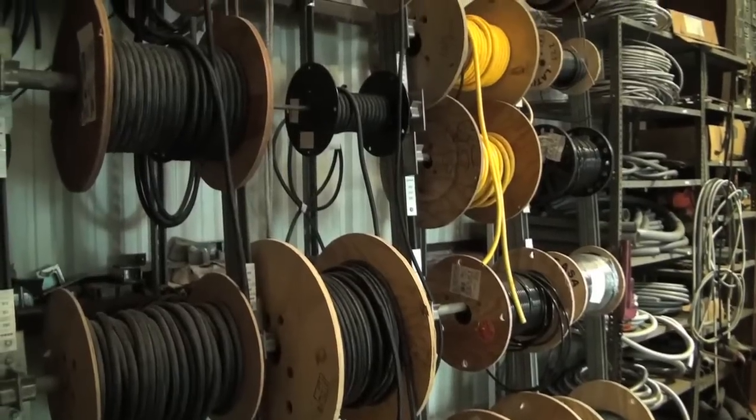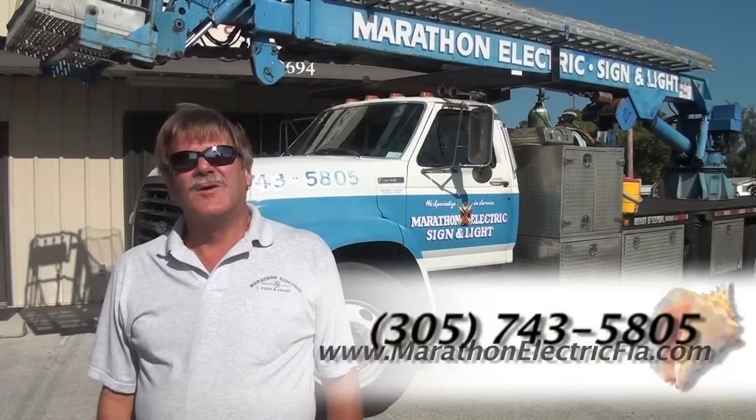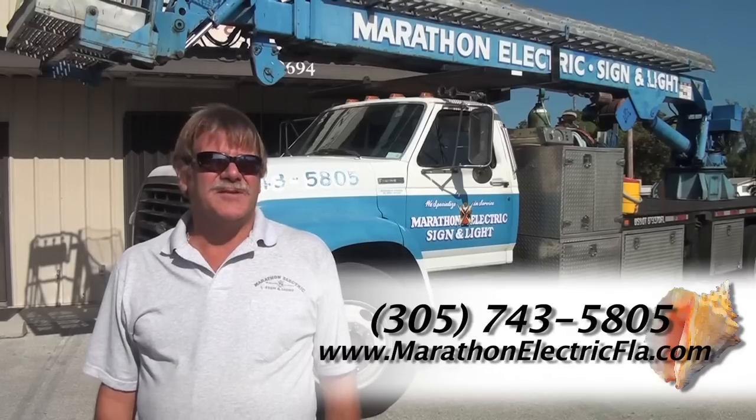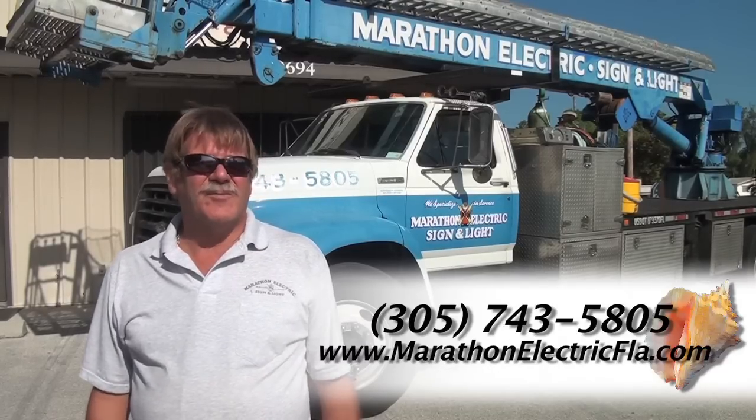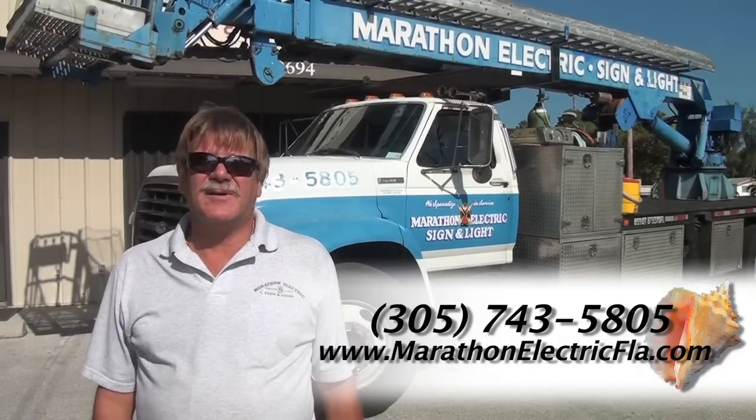Thanks for visiting with us today. If you need any help or any parts, you can always get a hold of us at 305-743-5805. We are located right here on the corner of Aviation Boulevard and 107th Street on the Gulfside in Marathon.